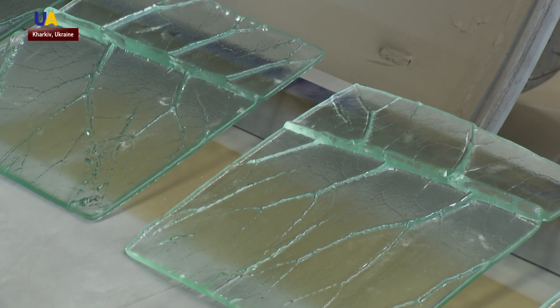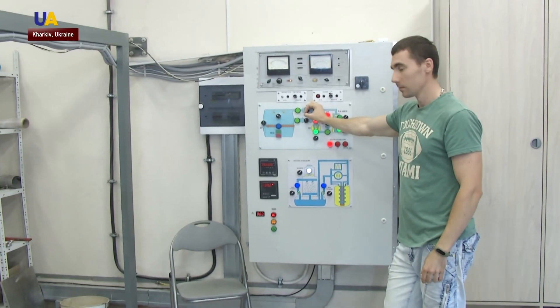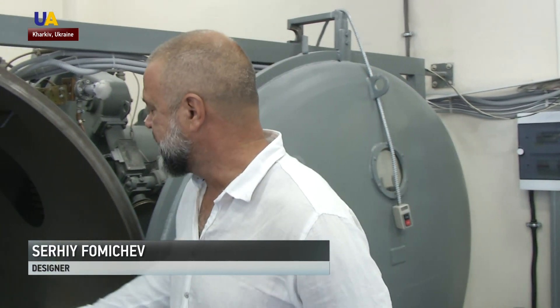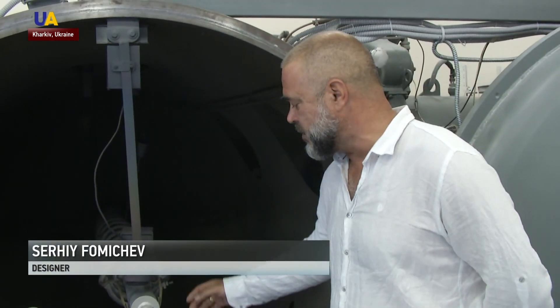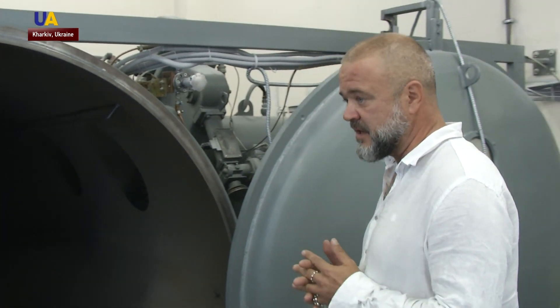Glass plates are put in a special vacuum chamber. Ukrainian designer Sohiy Povinchov calls the glass making process quite complicated but interesting. As soon as the pressure is low enough, there will be artificial lightning created between the cathode and the anode. The cathode is made of chemically pure titanium. Titanium will evaporate and all the surfaces will become sterile.